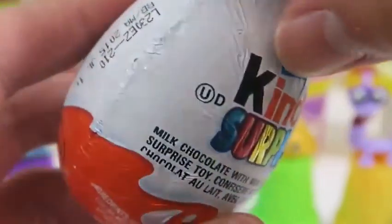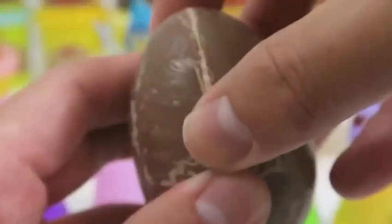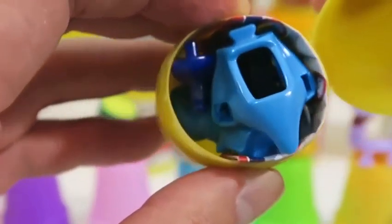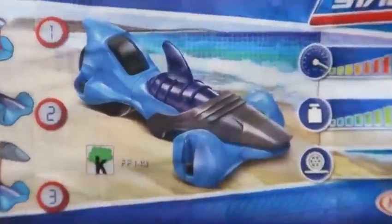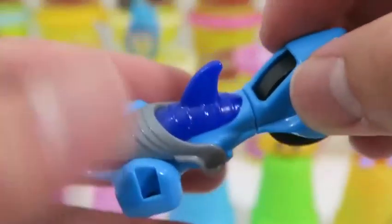We'll do another Kinder Surprise Egg. We got an ultra rare — this looks cool! They're animal race cars! This is the Shark Racer. At first I thought it was a Tron vehicle.